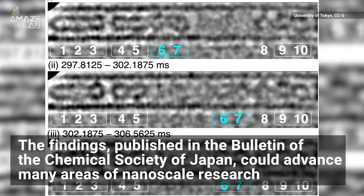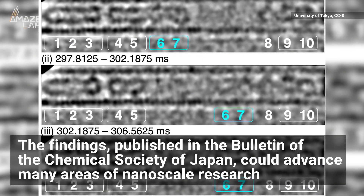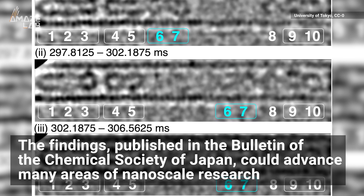The findings, published in the Bulletin of the Chemical Society of Japan, could advance many areas of nanoscale research.